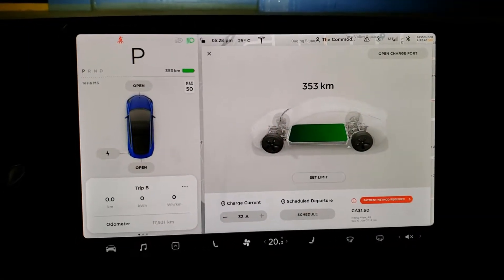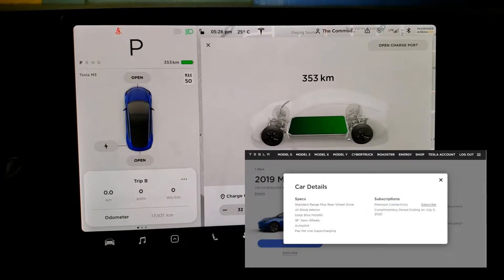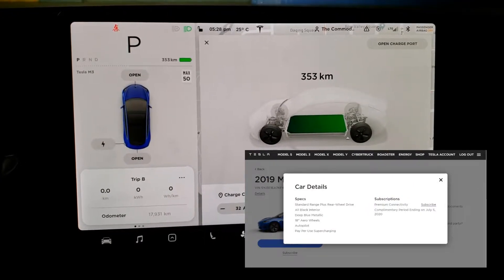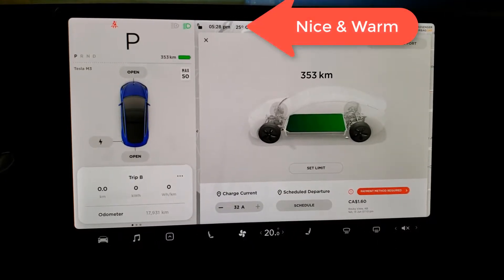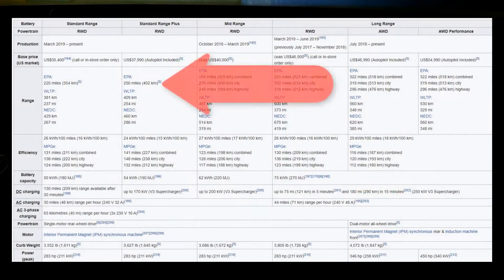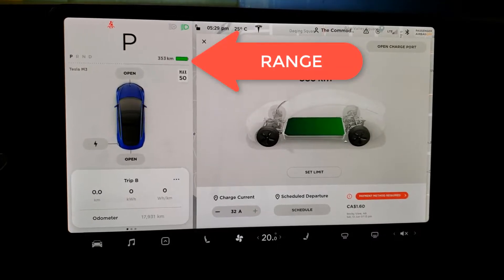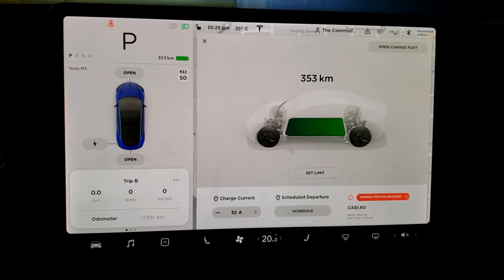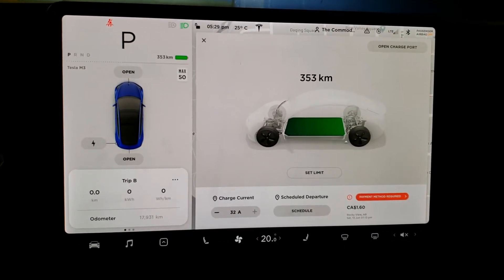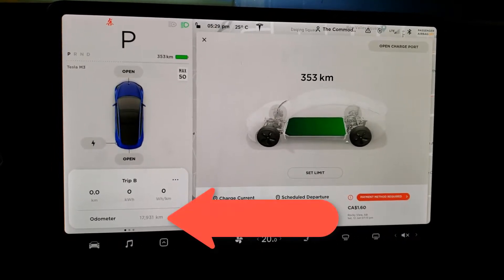This is my Tesla Model 3, manufactured and delivered in July 2019. It is now June 2020, so it is exactly 11 months old. It's supposed to get a full range of 402 kilometers, but I can see here a range of 353 kilometers — and that's after letting it charge on a slow 240 charger for nine hours, which just finished. Let's see what we actually get out of this.